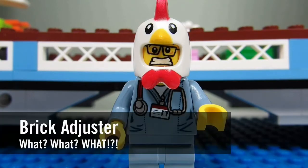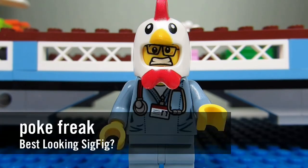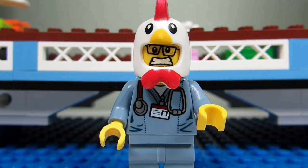Hello YouTube, it's the Brick Adjuster here with another episode of 'What What What.' In today's episode, we have a question from Poke Freak. Poke Freak asks: what do you think is the best looking sig fig in your collection?